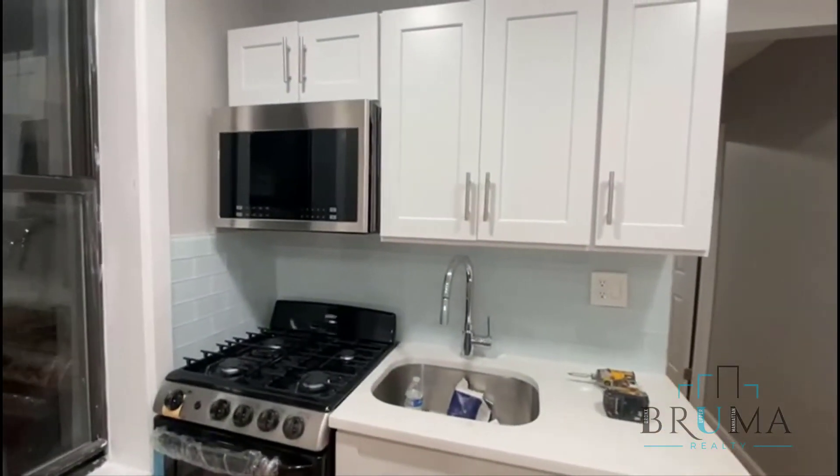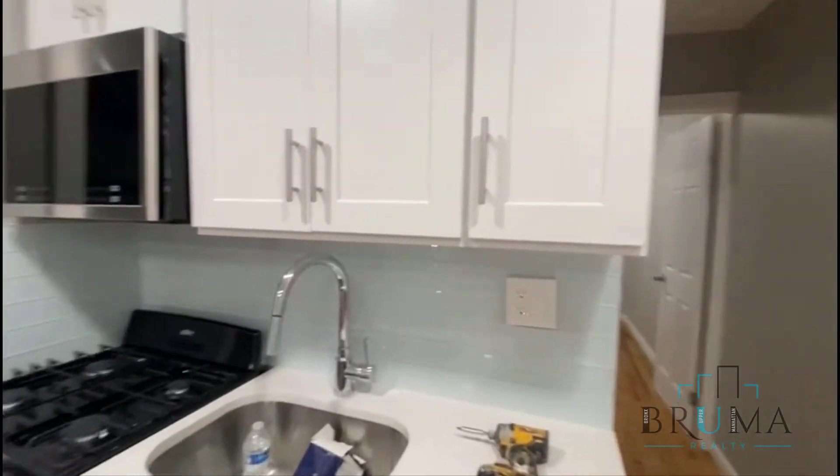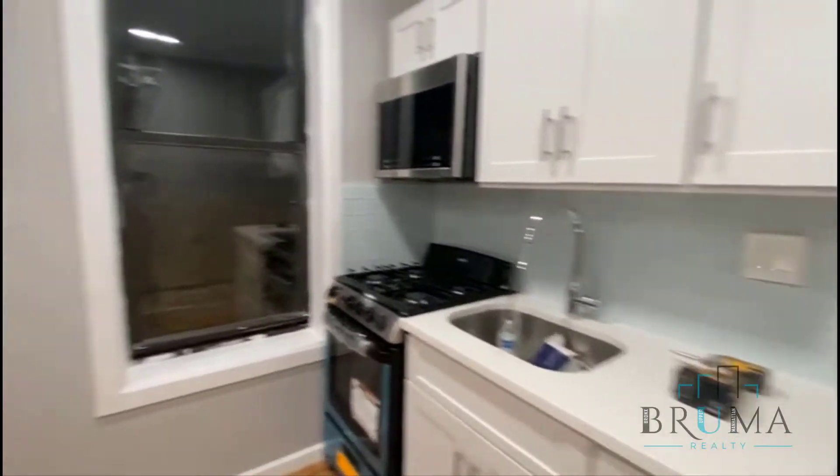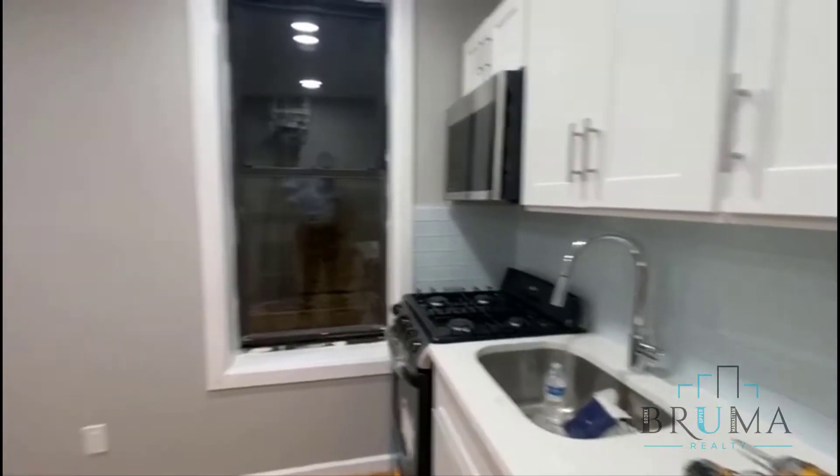We have a microwave, gas stove, backsplash tiles, stainless steel appliances. The refrigerator is going to be right there.